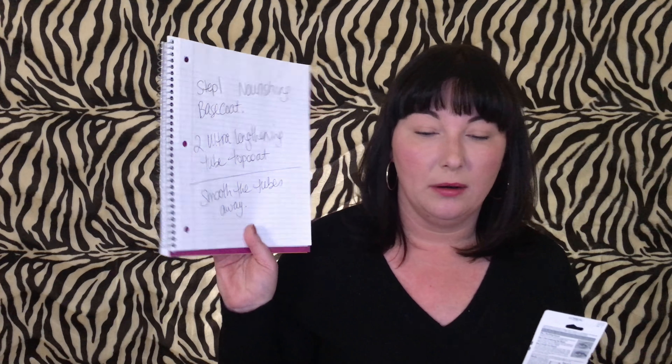The idea is you put the white part on first, and then you put the red part on, and then your lashes are awesome. The writing on this is so small I actually made notes for myself. Step one is the nourishing base coat — the perfect base for tube application, infused with ingredients to protect, nourish, and strengthen lashes. I thought the white part was the tubes, but this is actually the base coat for the tubes. Step two is the ultra-lengthening tube top coat — as the mascara sets, it forms tubes that act like lash-lengthening extensions. Lashes look up to 80% longer, and the tubes last all day without smudging, smearing, or flaking.